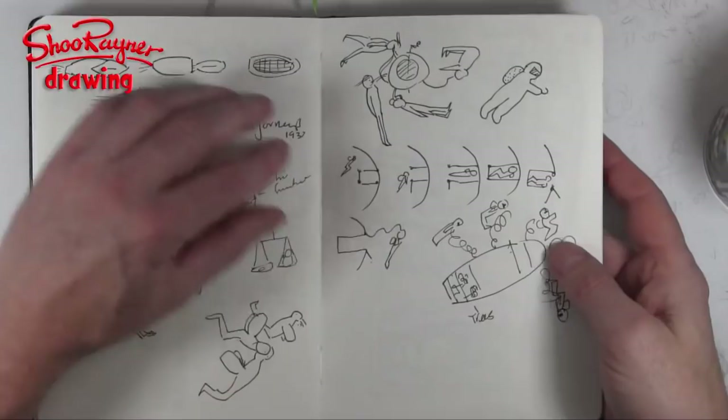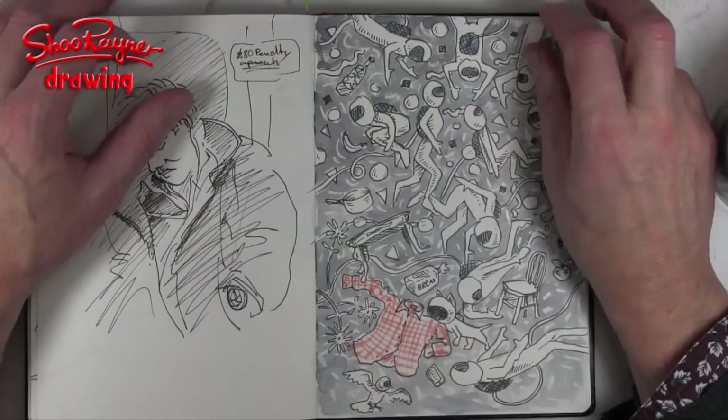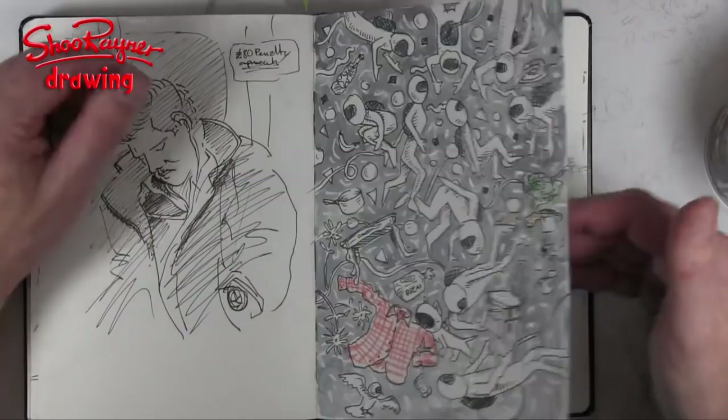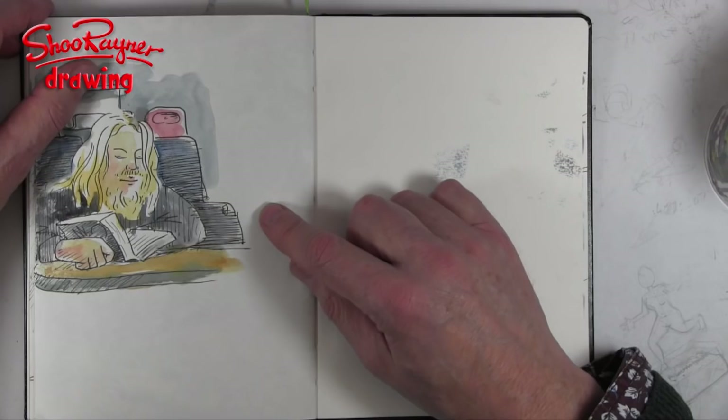I know there's an idea there but I haven't worked it out, so I just started doodling and thought something will happen. And then this is a guy also on the train on the way home who was looking very happy reading his book.